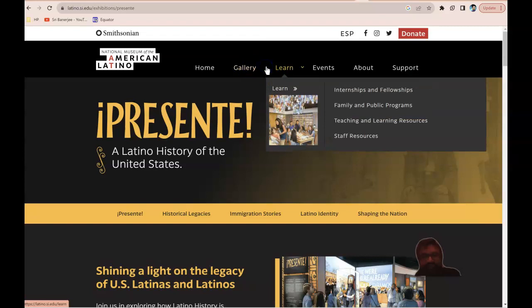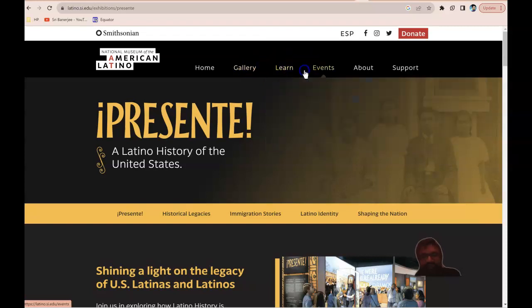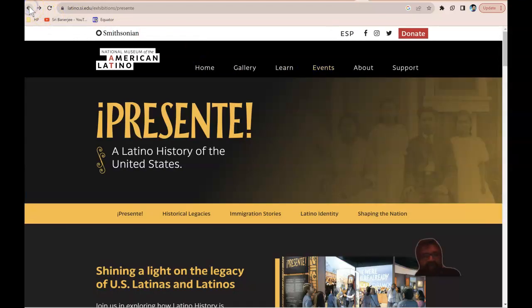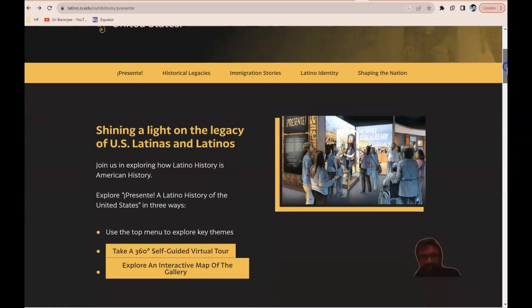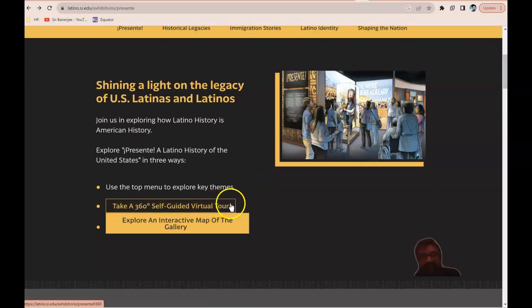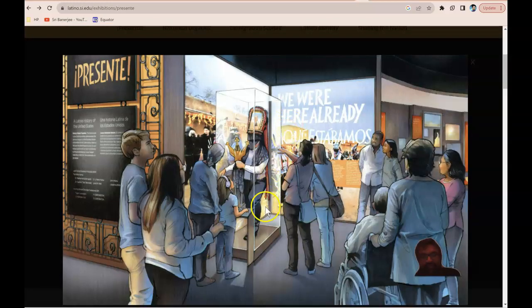So here's the gallery again. There's Learning, some events. Let's scroll down here to see. This I thought was kind of neat — this is a 360-degree self-guided virtual tour. And here is the tour.